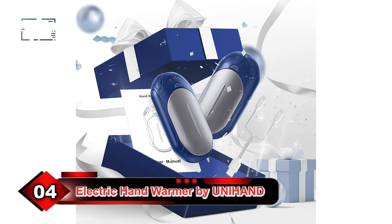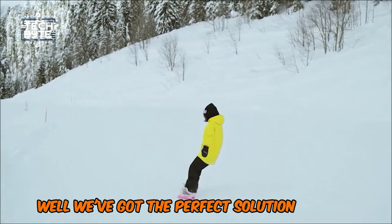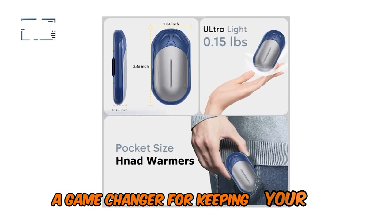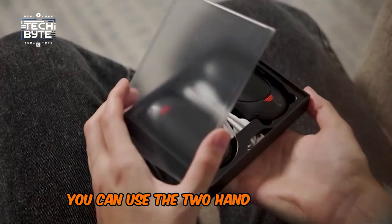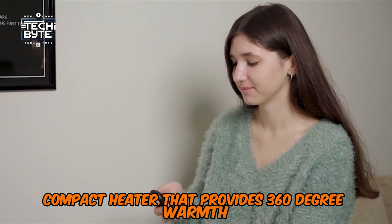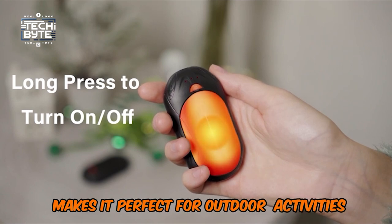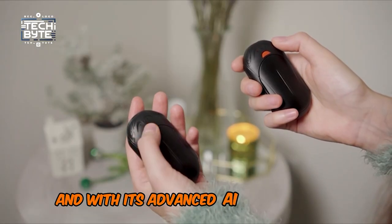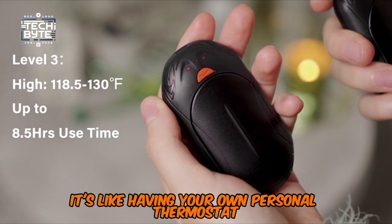Number 4: 2-in-1 Electric Hand Warmer by UniHand. Are you tired of cold hands ruining your outdoor adventures? Introducing the 2-in-1 Electric Hand Warmer by UniHand — a game-changer for keeping your hands warm and toasty in cold weather. This nifty device is designed to be versatile and efficient. You can use the two hand warmers separately or combine them into a single compact heater that provides 360-degree warmth. The portable design makes it perfect for outdoor activities like hiking, camping, skiing, or even just commuting in the cold. And with its advanced AI temperature sensor chip, you get precise heat control with three adjustable levels.